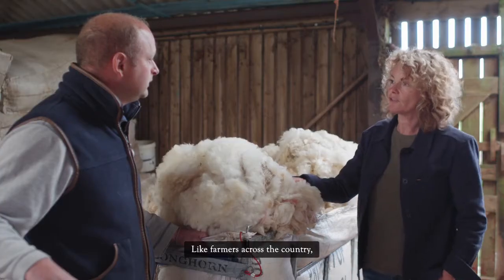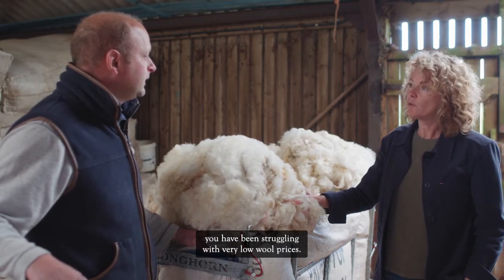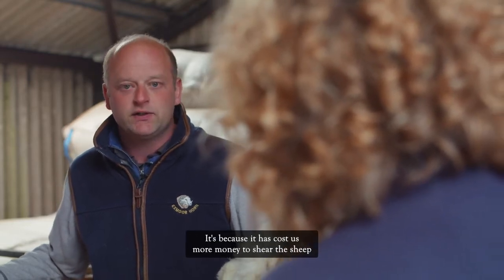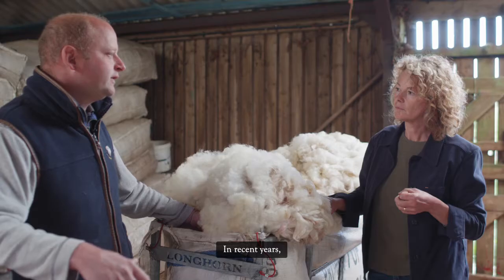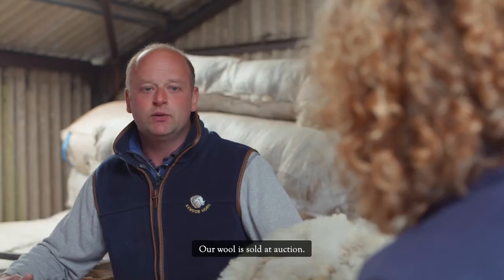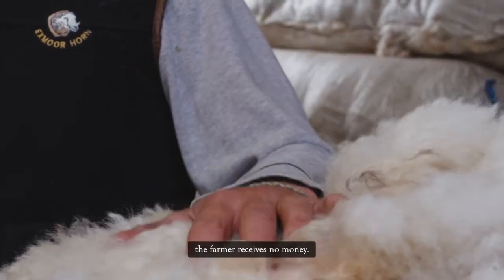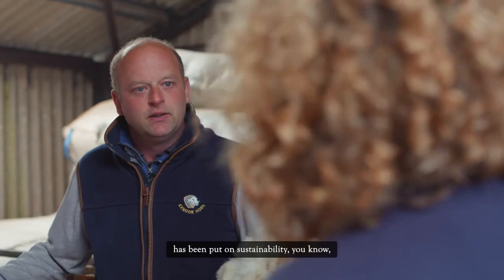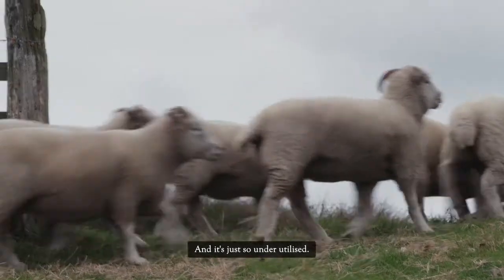Like farmers across the country, Dick has been struggling with very low wool prices. The last two years they've lost money on it — it has cost more to shear the sheep than what they receive for the product. With the pandemic there has simply been no demand, and because wool is sold at auction, when there's no demand the farmer receives no money. And yet wool is the most sustainable product there is — a tremendous product that is just so underutilised.